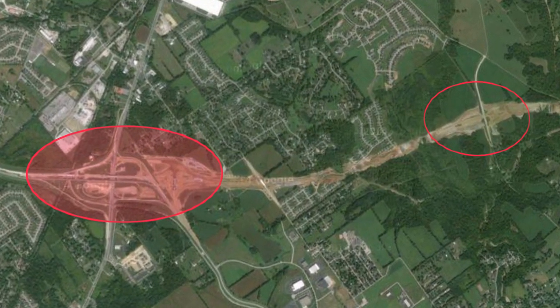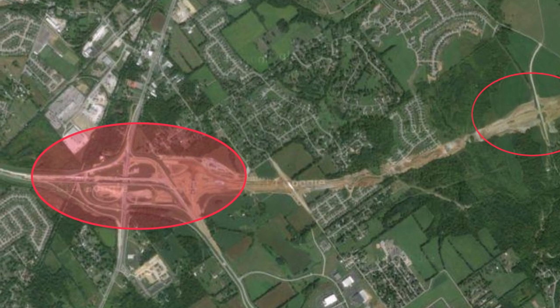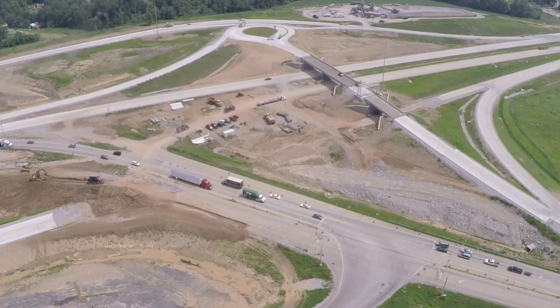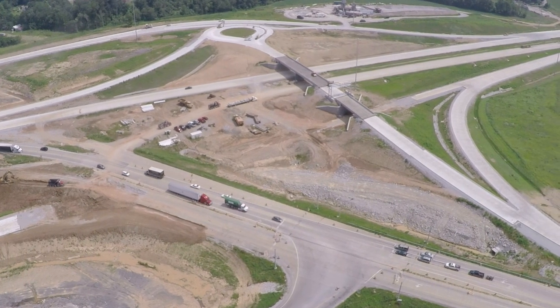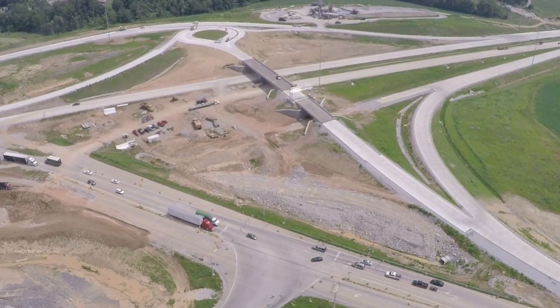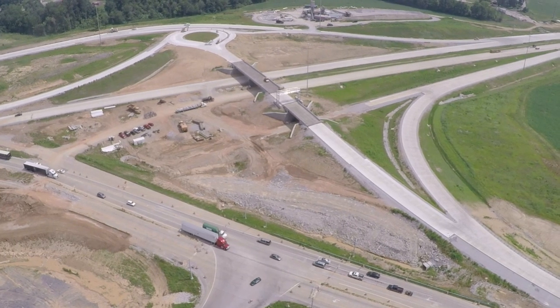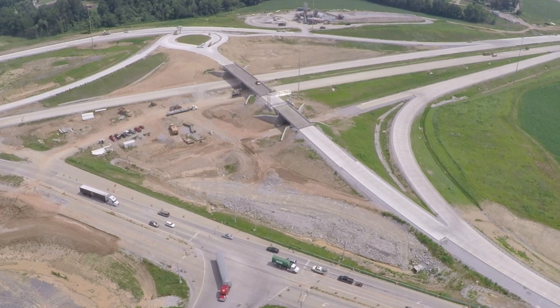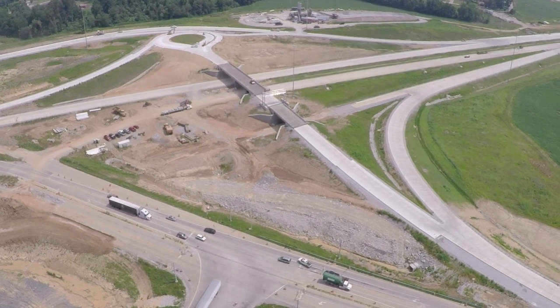One interchange is where State Road 265, also known as the Lee-Hamilton Highway, meets State Road 62. This interchange also includes access to and from Port Road. Reconstruction is well underway and is the largest, most complicated portion of building the new Indiana Highway leading to the East End Bridge.